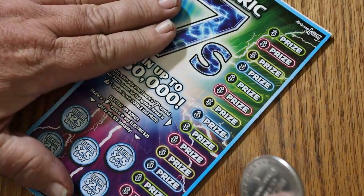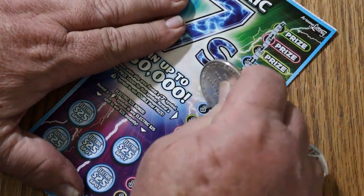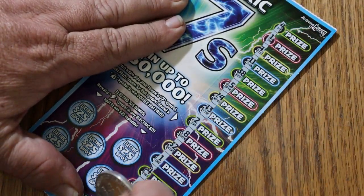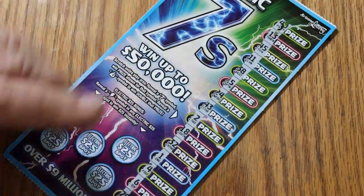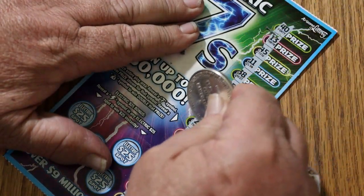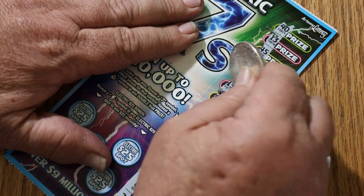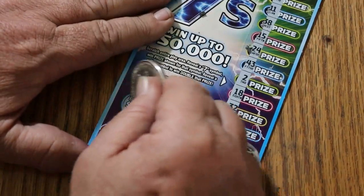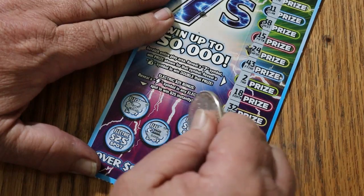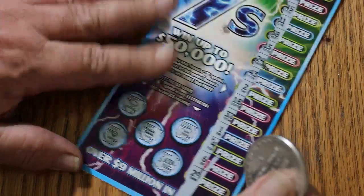Ticket 001. There are no sevens on this one. Lightning bolt time — no, no, no, no, and no.